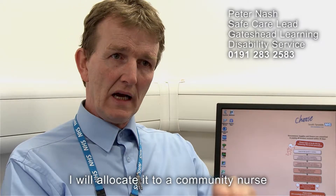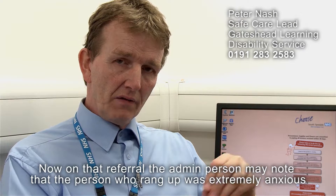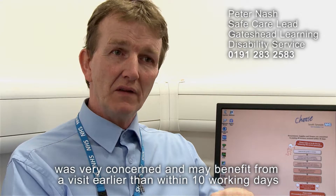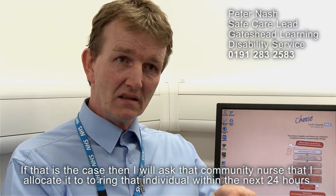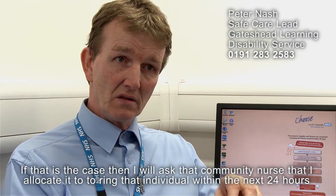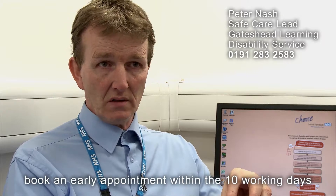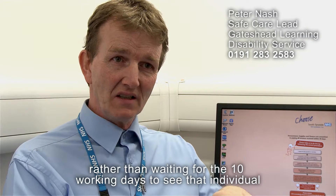Whoever contacts the team — be it the GP, the person themselves, a family member, or a carer — the referral will come into the admin team. The contact number for that is 0191 283 2583. Once that referral comes in, within 24 hours I will allocate it to a community nurse. If the admin person notes the caller was extremely anxious, I will ask the community nurse to ring that individual within the next 24 hours, listen to their concerns, and book an early appointment within the 10 working days.